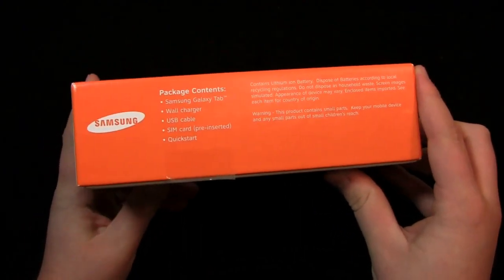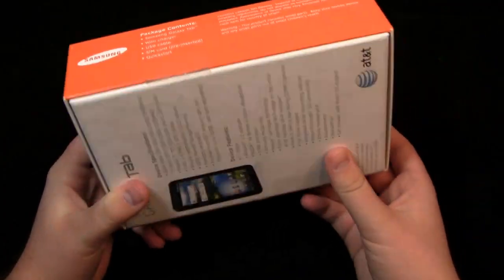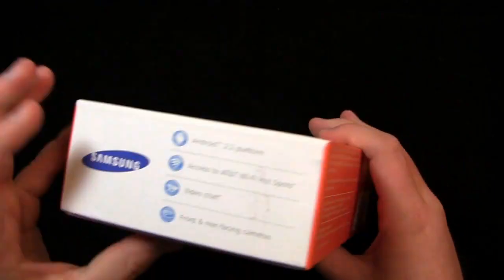Let's take a look at the package contents. You see Samsung Galaxy Tab, wall charger, USB cable — the same things that all the other Galaxy Tab devices come with. The box is just a little bit different on the outside.